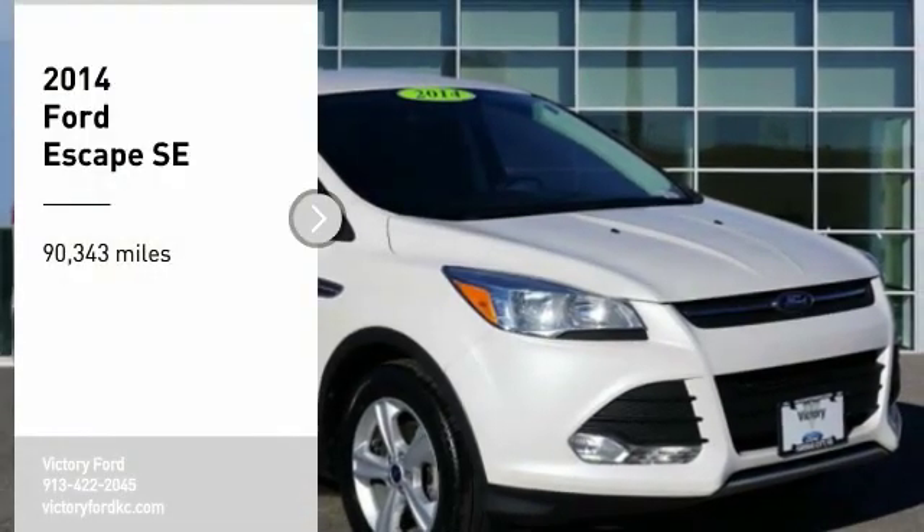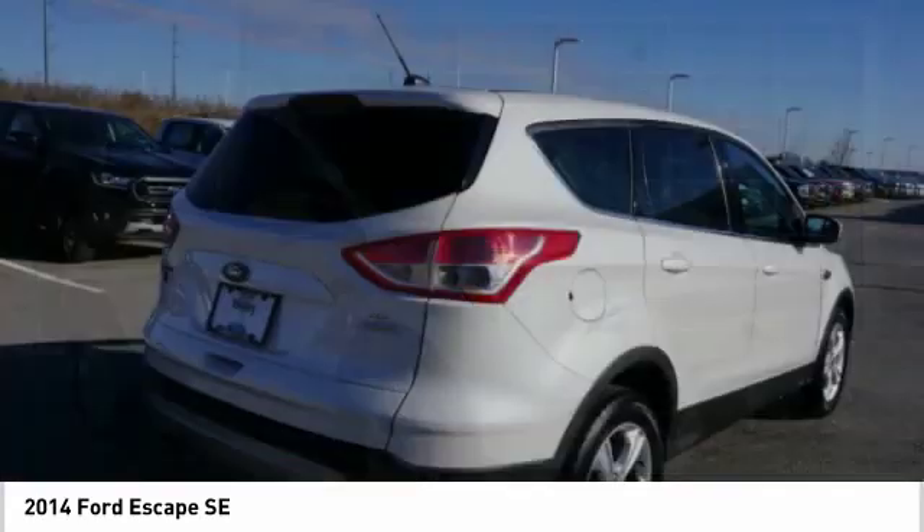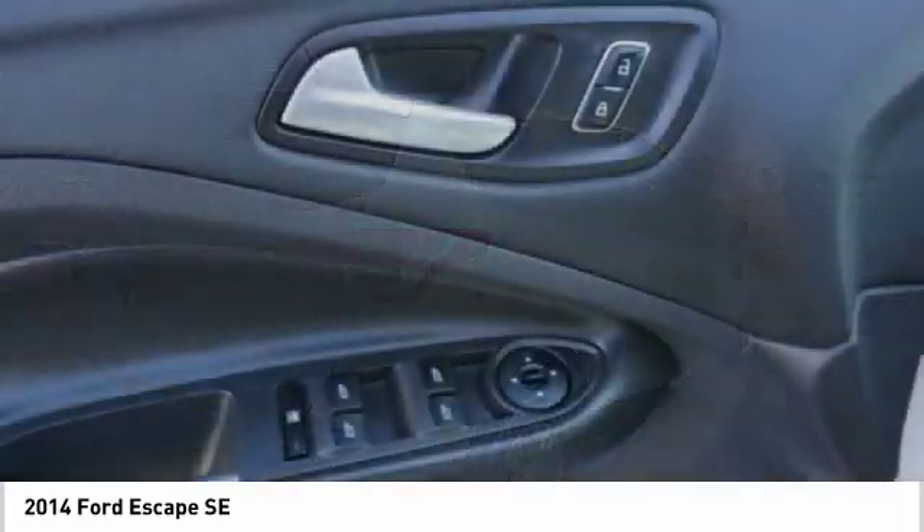Looking for the right vehicle? Check out the 2014 Escape. Gas engines flex, tow, sip, and go with Ford Escape.